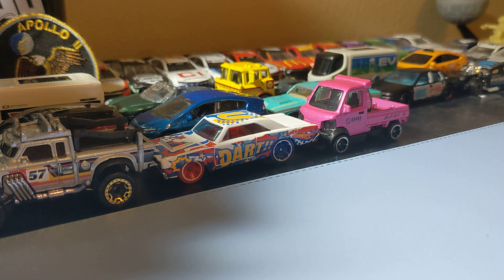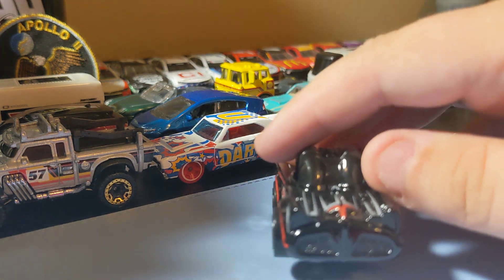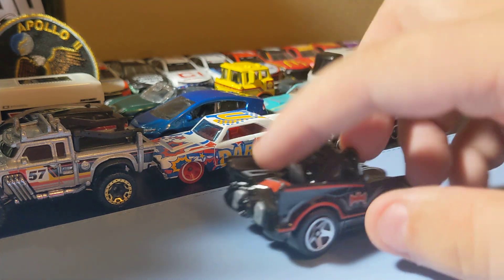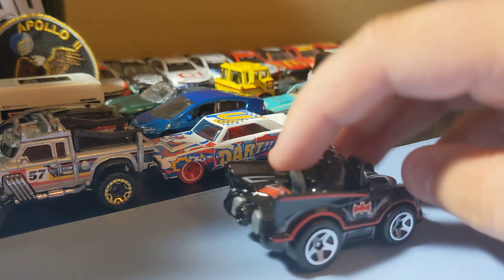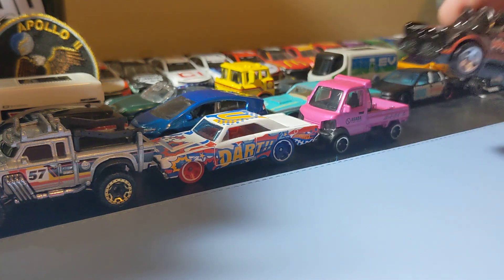Next up is the Toon TV series Batmobile. This one's pretty cool - it's the classic TV Batmobile in Toon form. It's a pretty cool little Toon vehicle. Nothing too crazy - it's based off the regular TV Batmobile, but this Toon version is pretty cute looking. Can't go too wrong with it. It's a new casting for 2022, which is pretty cool.